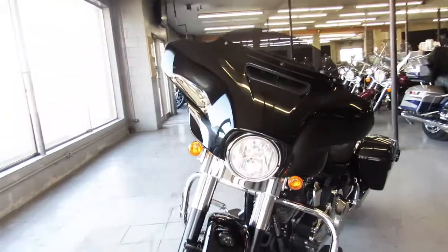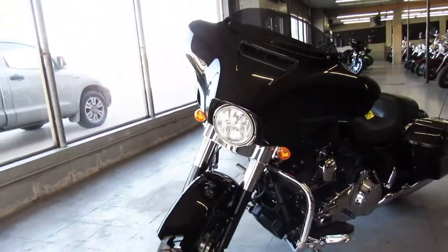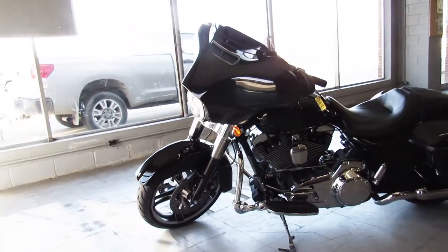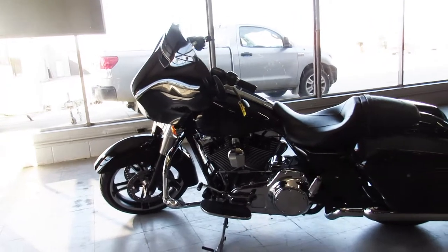Check this one out. It's got the perfect vivid black paint and the bright chrome shines like new. It's one sharp Street Glide. It's just been serviced at the dealership — all the fluids have been changed and it's ready for the road.